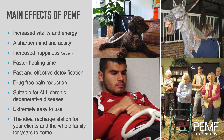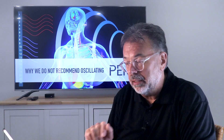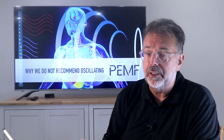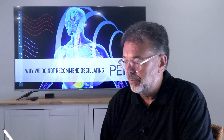No matter what you do, if you keep treating with PEMF the results will be like those seen in the elderly, in athletes, in animals - restoration, faster restoration, more energy, more power. And that's what we want. Next video we'll talk about the difference between oscillating PEMF and high-intensity PEMF, and I'll explain the main difference and why one works far more efficiently with chronic degenerative diseases than the other.